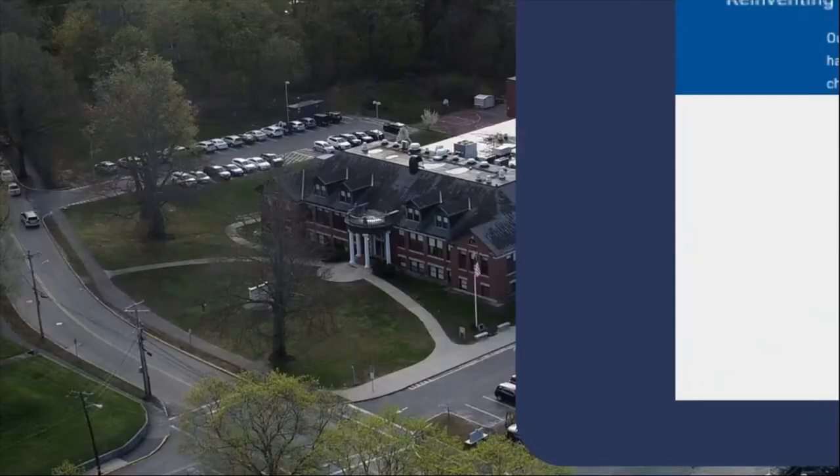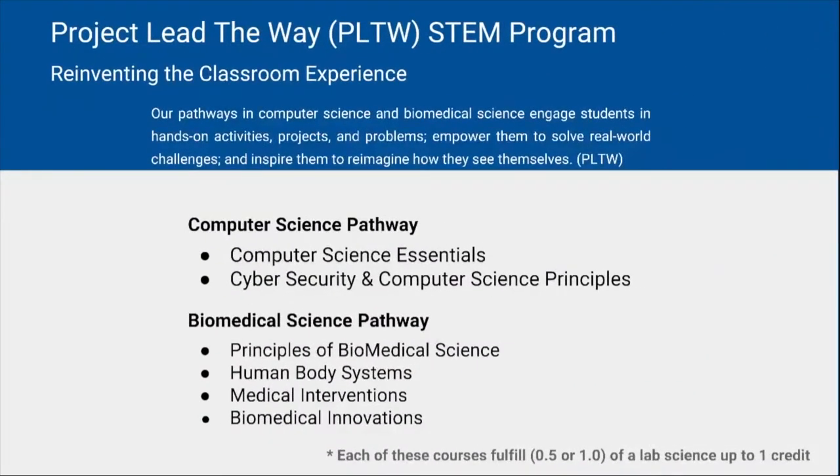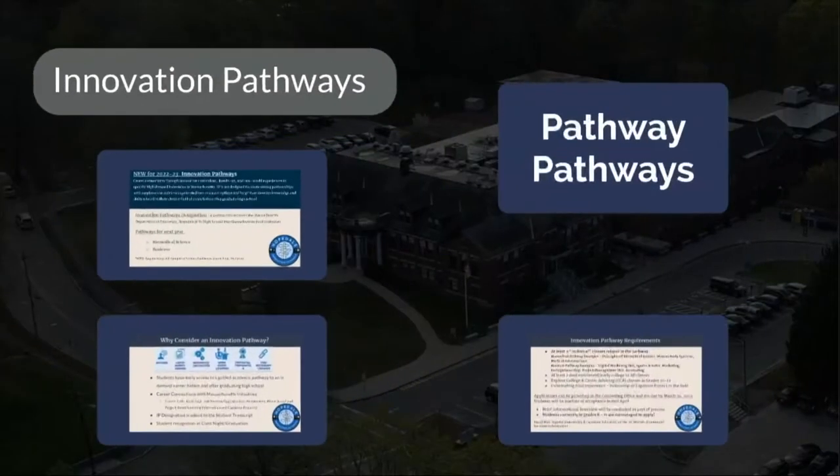Additional science courses are available that can fulfill a student's lab science requirement. These Project Lead the Way courses are hands-on collaborative STEM courses that can help forge a computer science or medical career pathway for students. These options are typically taken by students in grades 10 through 12 who have already completed their grade 9 science MCAS requirement of either biology, physics, or engineering.